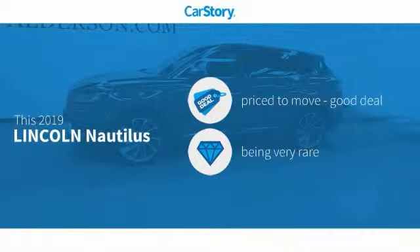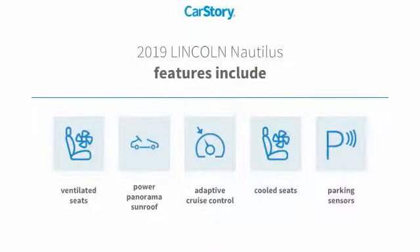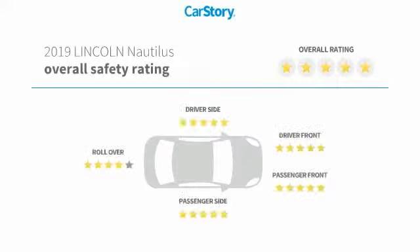Car story research indicates this vehicle as being priced below the average market price — a rare model. Features also include parking sensors, adaptive cruise control, cooled seats, power panorama sunroof, and ventilated seats.